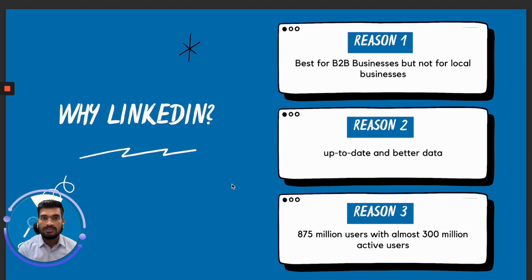If you are selling to local businesses, it can still work but it's not as effective as it is with B2B businesses. Reason number two: it has the most up-to-date data. LinkedIn provides Sales Navigator, which has a database of around 800 million plus contacts, so you can find anybody and everybody there — their work experience, where they have worked, their educational background — and use that to your advantage. Reason number three: LinkedIn has around 875 million users and more than 300 million active users every month, so you can book any amount of meetings you want if you get these steps right.